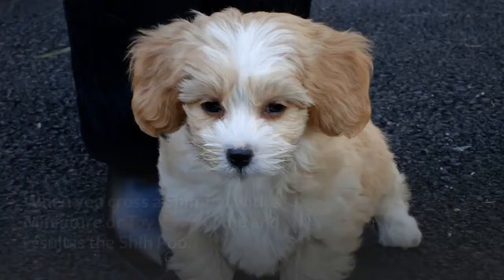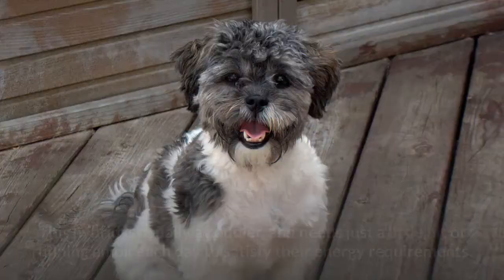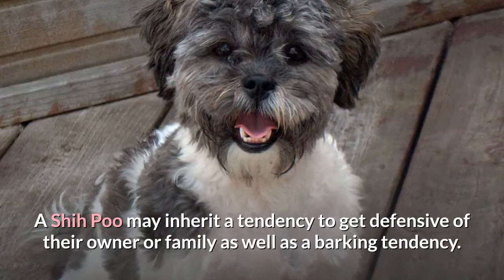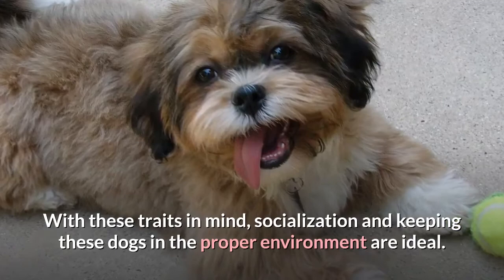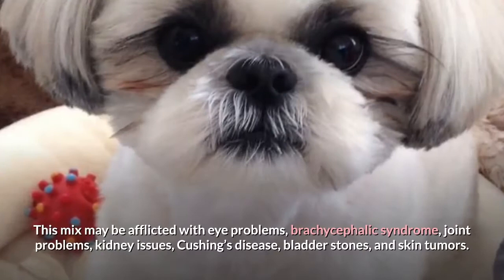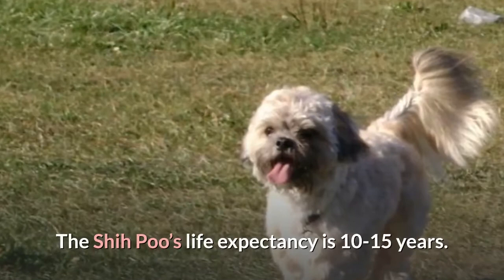8. Shi-Poo. When you cross a Shih Tzu with a miniature or toy poodle, the end result is the Shi-Poo. Shi-Poos may weigh anywhere from 4 to 16 pounds. This hybrid is usually a cuddler and needs just a little bit of running around each day to satisfy their energy requirements. A Shi-Poo may inherit a tendency to get defensive of their owner, as well as a barking tendency, and may also get nippy when tired of being fussed over. Health problems may include eye problems, brachycephalic syndrome, joint problems, kidney issues, Cushing's disease, bladder stones, and skin tumors. The Shi-Poo's life expectancy is 10 to 15 years.